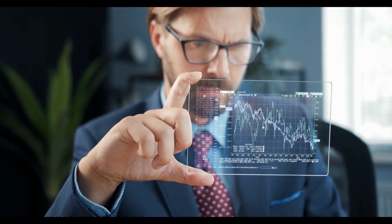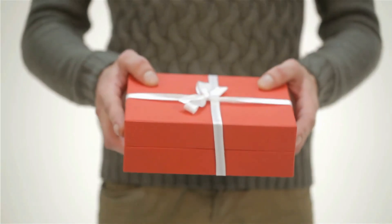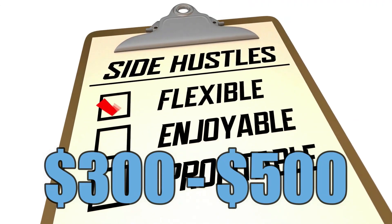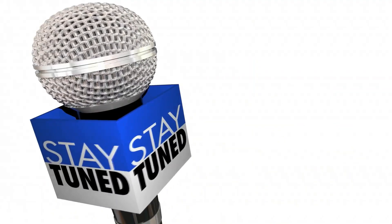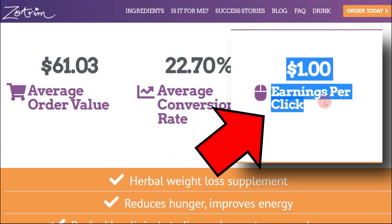In this quick video I'll show you everything step by step, including how to sign up for a free account, and a lot of different real-life examples on how to do this. If you stay with me until the end of this video, I'll even give away something really special that will help you make an extra $300 up to $500 quickly. So stay tuned and don't miss out.